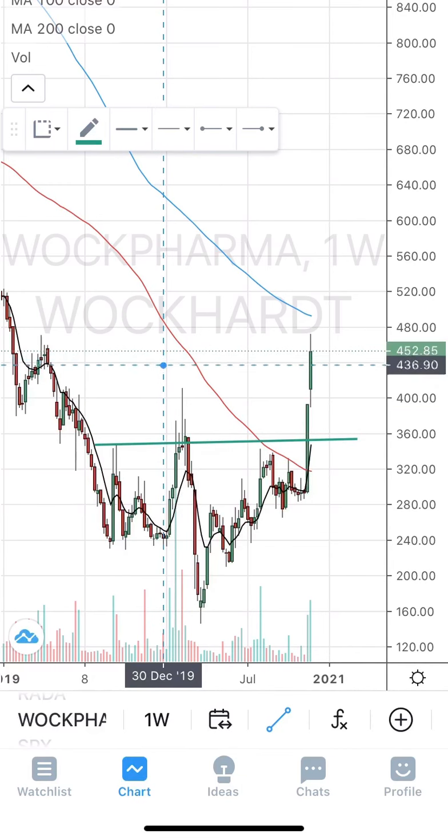The next stock is also undergoing a strong consolidation and has still yet to break out, so wait for it to close above the 1152 to 1153 range. In case it breaks out above this 1153 range, then the target would be...